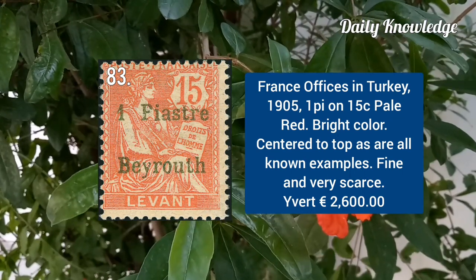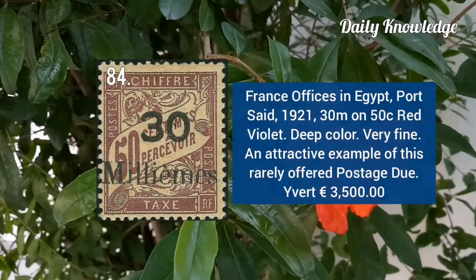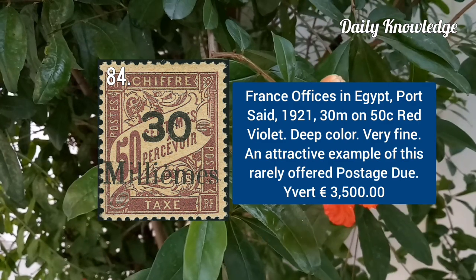France office in Turkey 1905, 1B on 15C pale red with bright colors. Egypt Port Said 1921, 30M on 50C red violet, deep color.